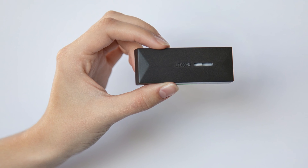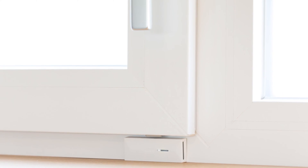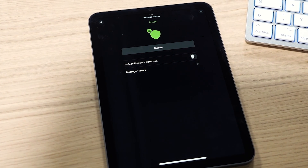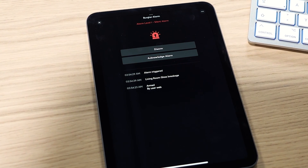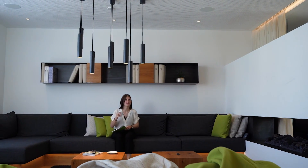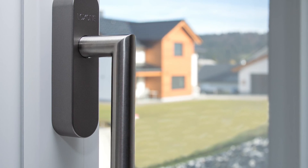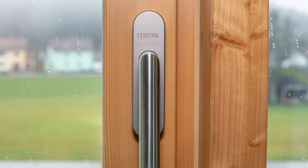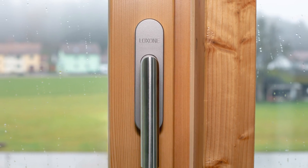The Door and Window Contact Air monitors the status of doors and windows in real time, whether they are opened or closed. In the event of a break-in or accidental opening, the system can react immediately and send notifications, for example in the form of text-to-speech messages, shutting down the heating when doors and windows are open, or other logics. The Window Handle Air also detects whether a window is tilted and is equipped with a vibration sensor. It detects forced entry and vibrations caused by broken glass and can start an alarm chain and send notifications.